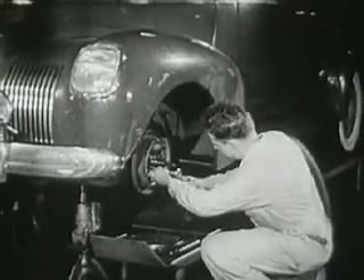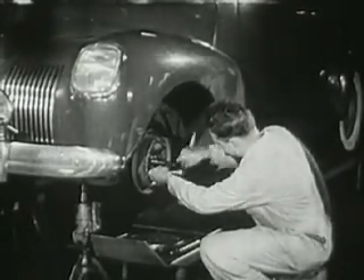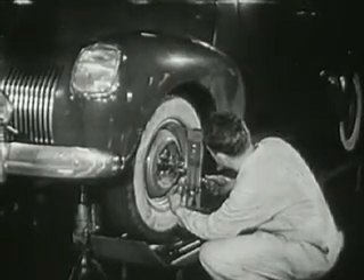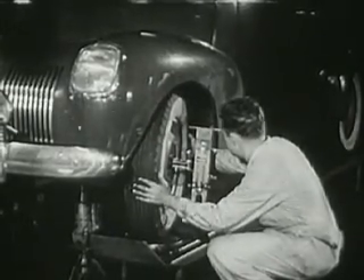Because of the high speed at which vehicles travel today, the care and adjustment of brakes is a serious and vital part of the serviceman's work. The safety of the car on the highway largely depends on good brakes, along with correct and accurate alignment of the wheels.